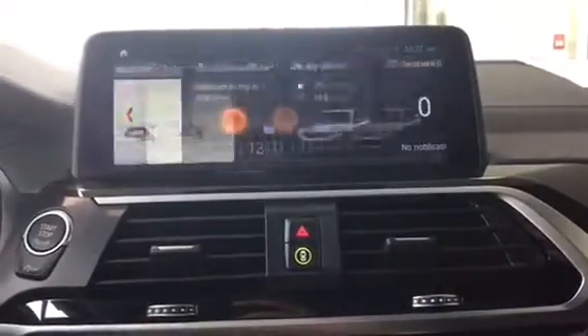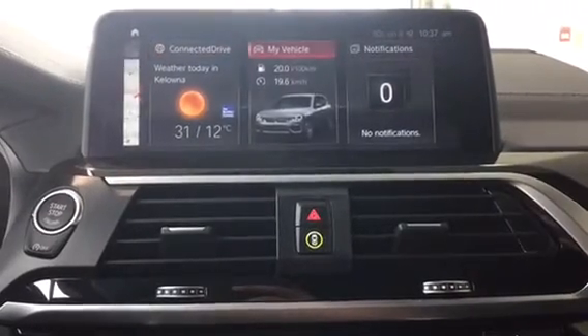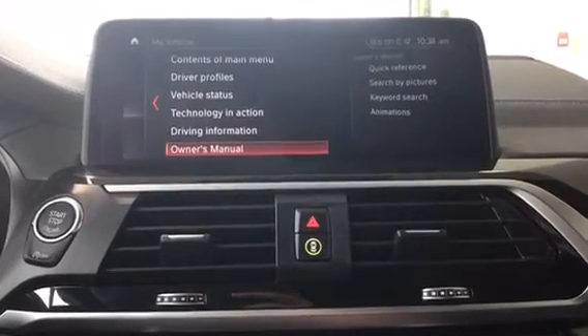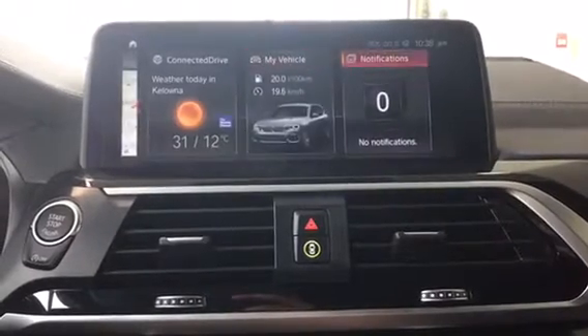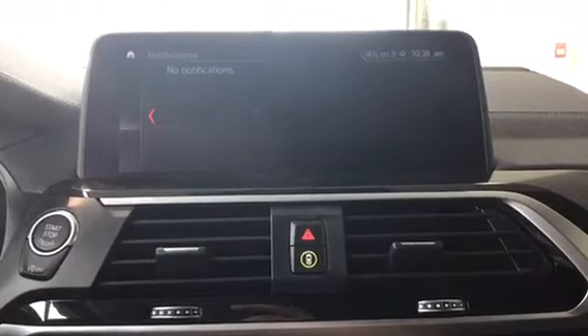Connected Drive features include BMW Assist, Concierge, Weather, and News. My Vehicle covers all of the vehicle settings, and you do have your full owner's manual in here as well.